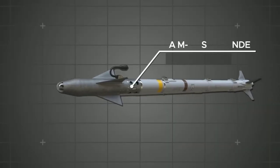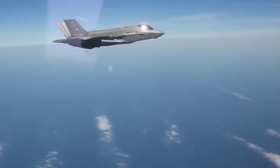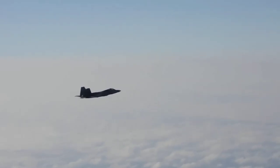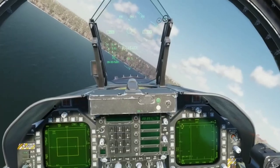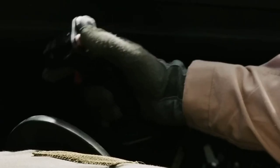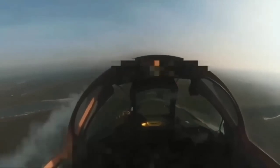2. AIM-9X Sidewinder. Looking for a swift and nimble weapon for air-to-air combat? Meet the AIM-9X missile. With its heat-seeking capabilities and short-range design, this missile is tailor-made for taking down agile targets like enemy fighters. With a range of up to 22 miles, the AIM-9X is a powerful force to be reckoned with, and is a versatile weapon that can handle any airborne threat.